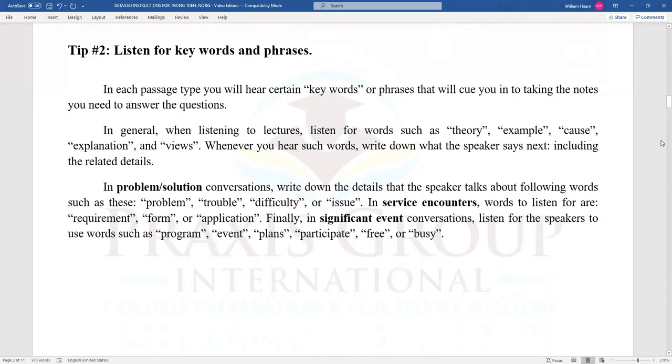Tip number two: listen for key words and phrases. In each passage type, you will hear certain key words or phrases that will cue you in to taking the notes you need to answer the questions. In general, when listening to lectures, listen for words such as theory, example, cause, explanation, and views. Whenever you hear such words, write down what the speaker says next, including the related details.